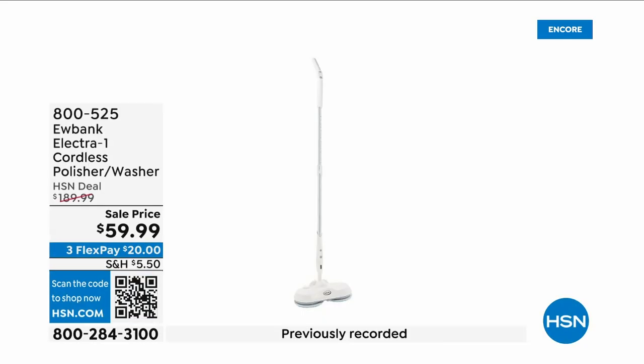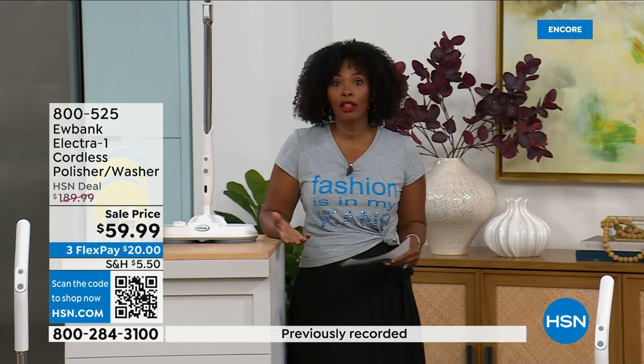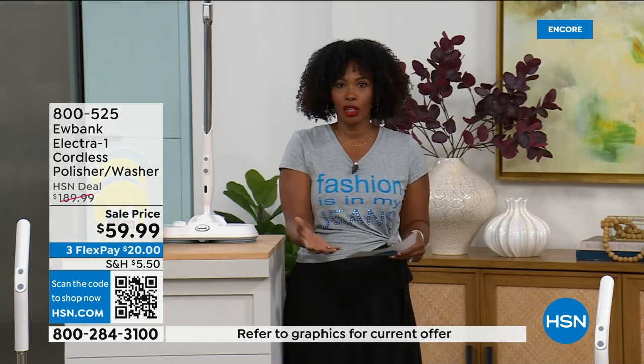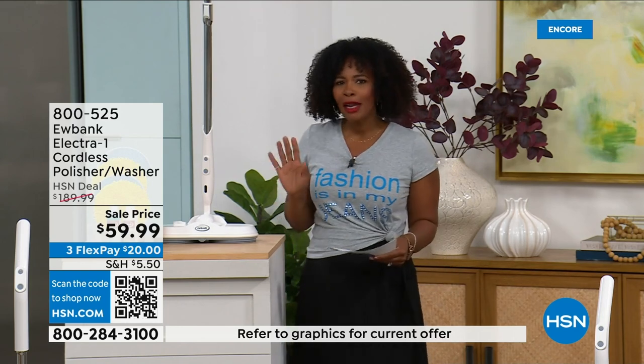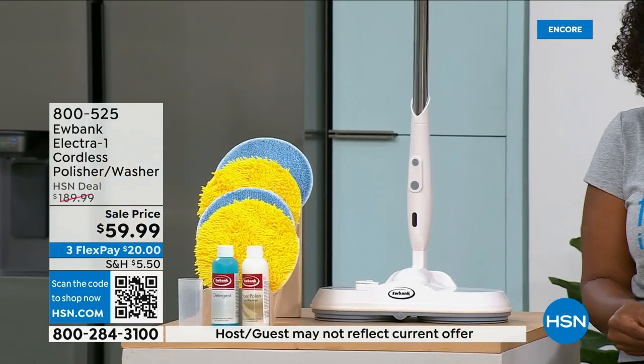When you think about the most difficult cleaning jobs, you probably think about cleaning or polishing your floors. If you're doing it the old-fashioned way, stop — there's a better way.